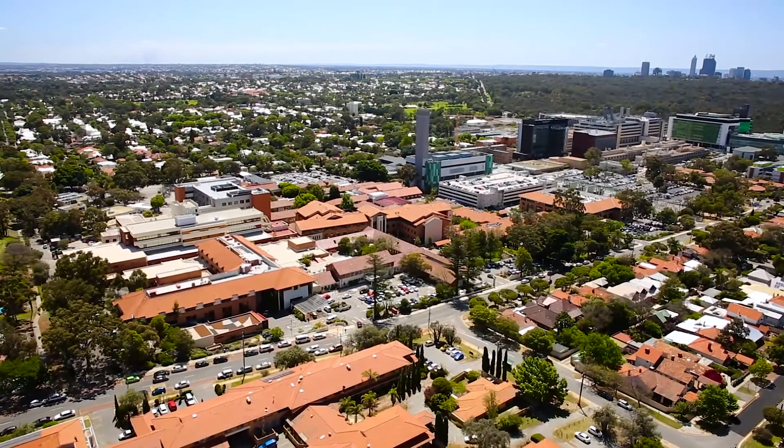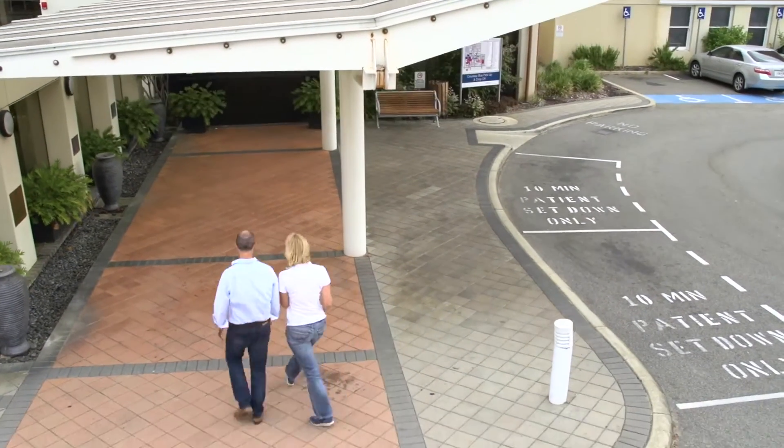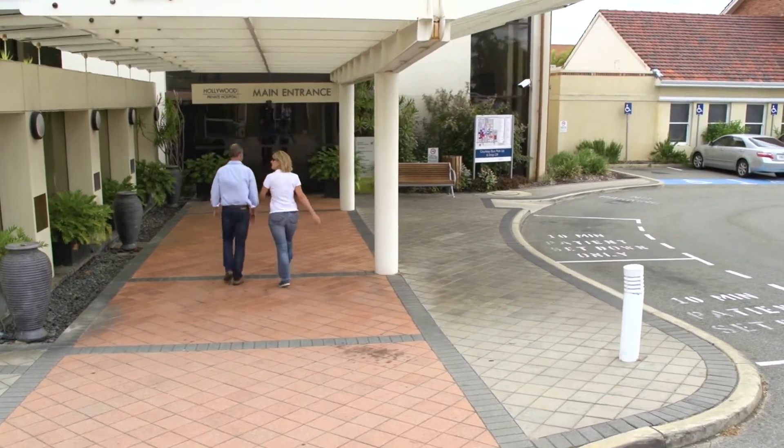Before your surgery at Hollywood Private Hospital, it's very important that we have as much information as possible about your medical history.